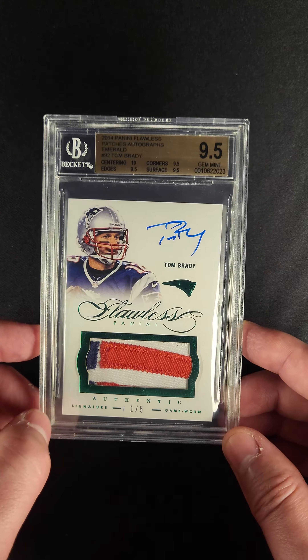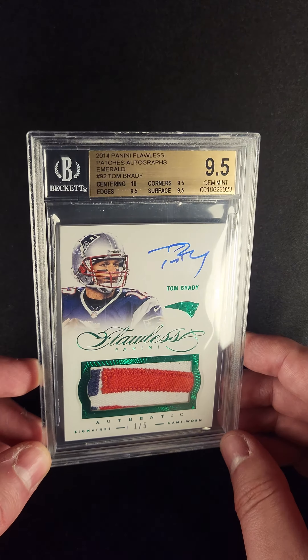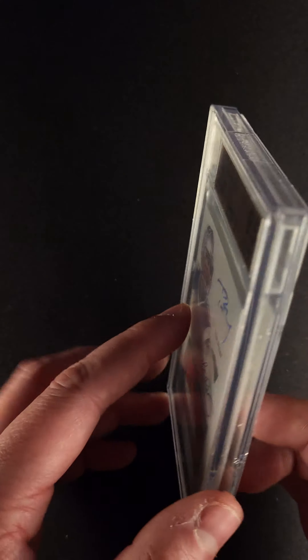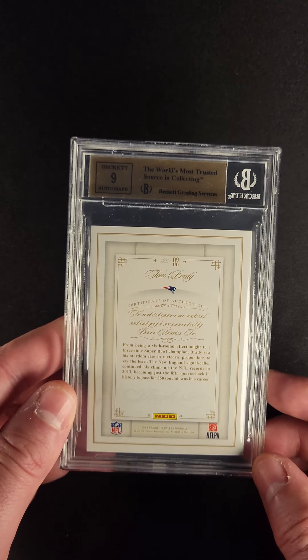Look at the color breaks. Look at the stitching. Look at the autograph — bright blue. Beautiful. I thought this one might grab a ten, but BGS assigned the autograph a nine. Unbelievable.